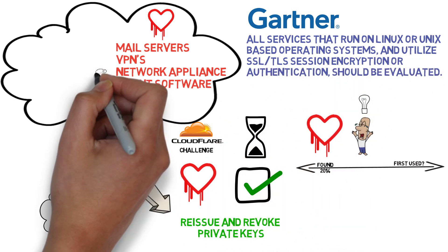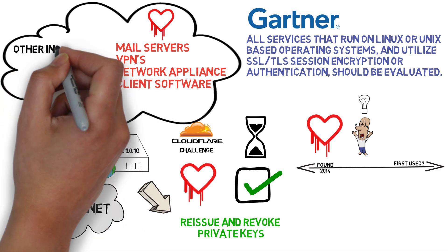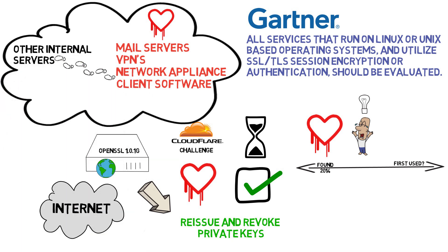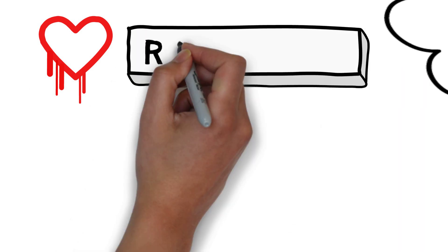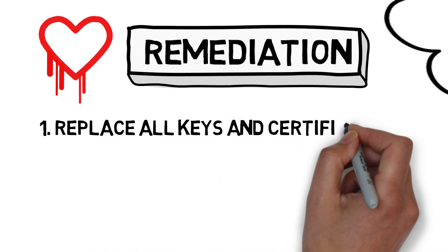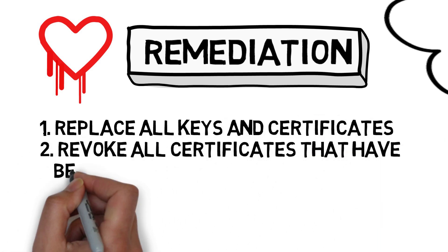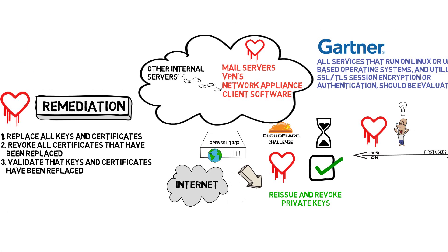There's no way of telling which keys may have been compromised, potentially resulting in the complete compromise of other systems from stepping stone attacks. With this in mind, once all OpenSSL systems have been patched, the recommended remediation is to replace all keys and certificates, revoke all certificates that have been replaced, and validate that keys and certificates have been replaced.